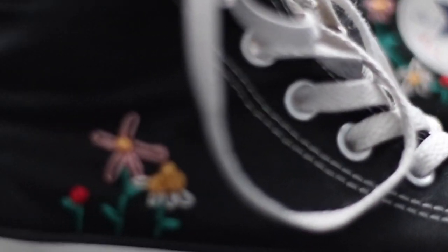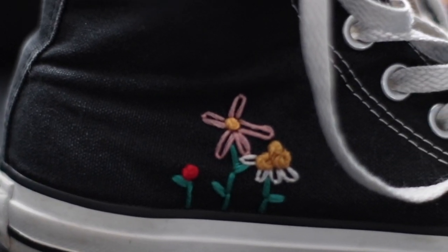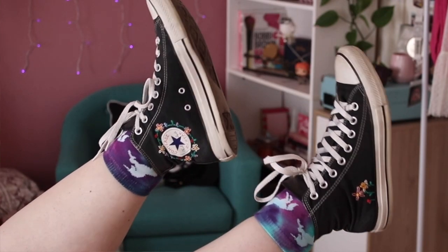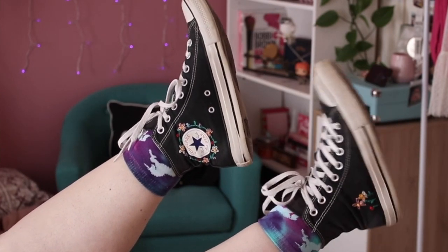Tip number one: embroidery. This is a skill that requires a lot of practice. I recently picked it up, and a good friend of mine, Natalie, does some really beautiful embroidery, so it's been fun getting the hang of it. I tried my hand at embroidering a pair of Converse — I saw this trend on Pinterest and thought it was super cute. You can embroider little flowers around the Converse symbol on high tops. You can embroider shoes, hats, t-shirts, and collars.